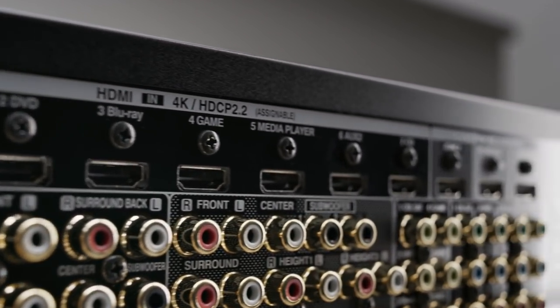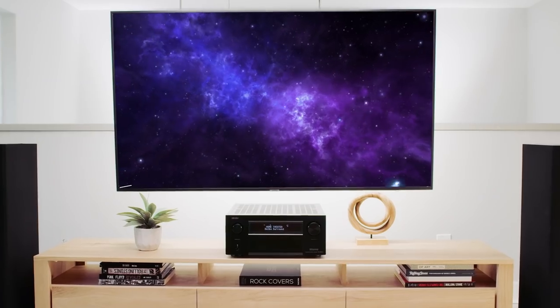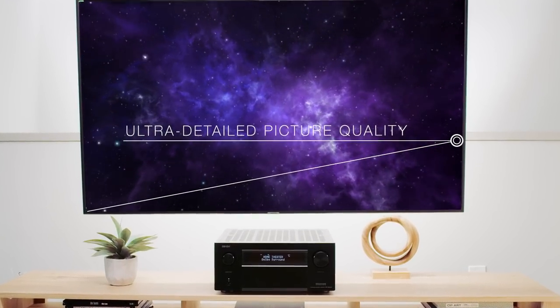The advanced HDMI video section supports 4K Ultra HD picture quality for your movies, shows, and games. Enjoy exceptional brightness, contrast, clarity, and color.